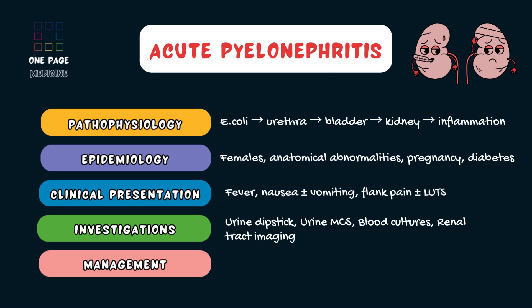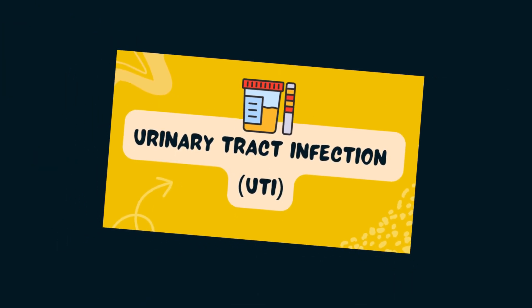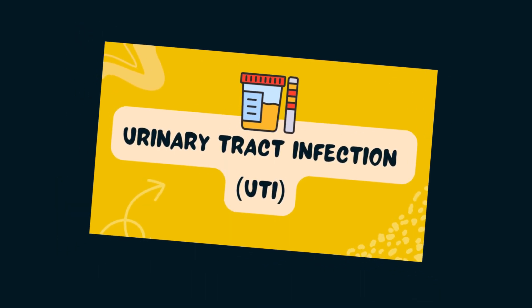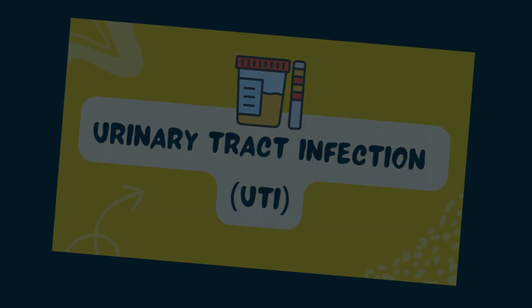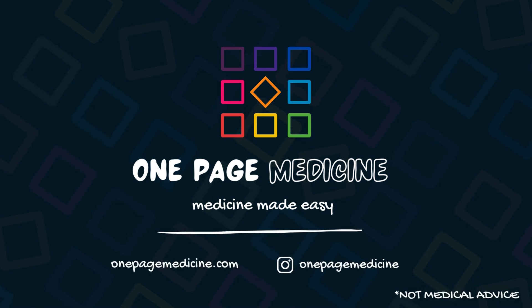Management involves antibiotics. Oral antibiotics are suitable for mild cases and intravenous antibiotics are required for severe cases, along with intravenous fluids. For more information on this topic, check out the full video on lower urinary tract infections linked here, or visit the OnePageMedicine.com website and follow us on Instagram at OnePageMedicine.